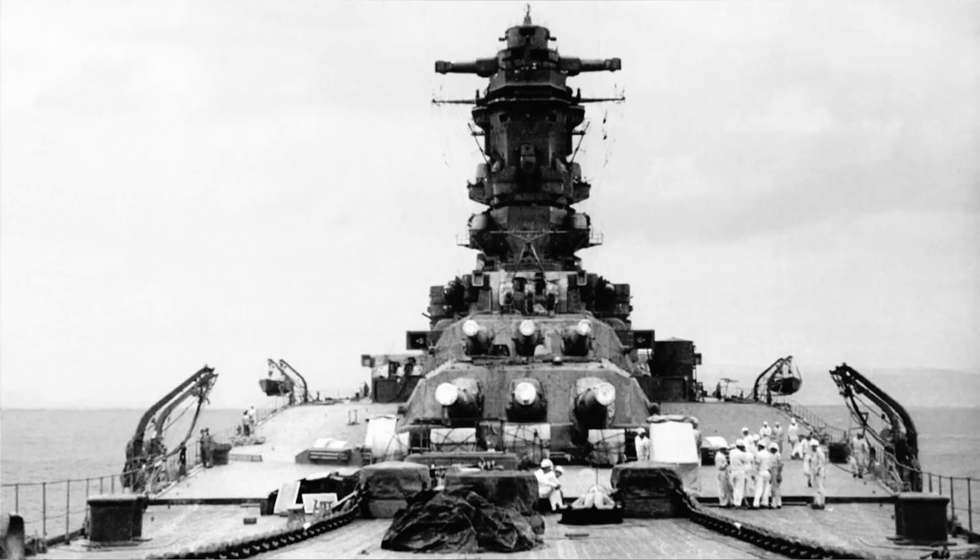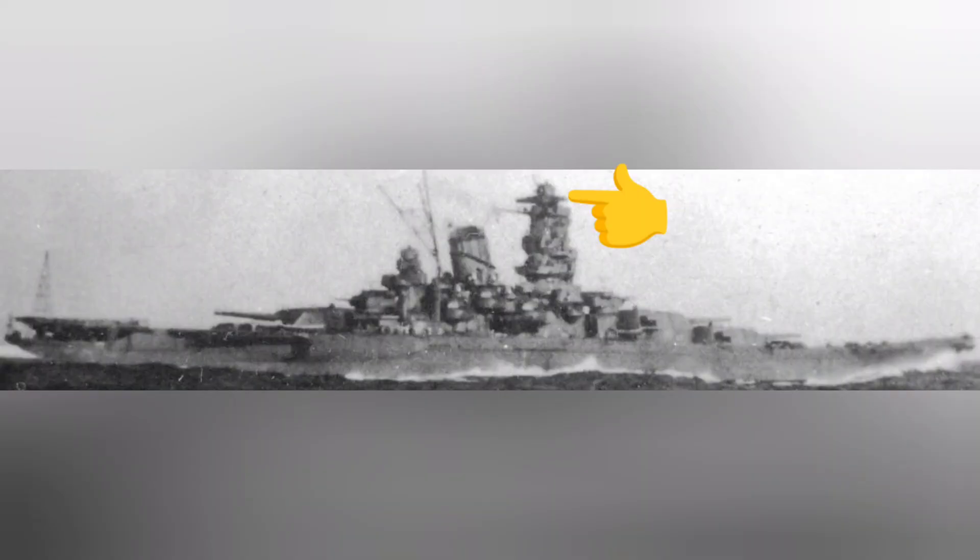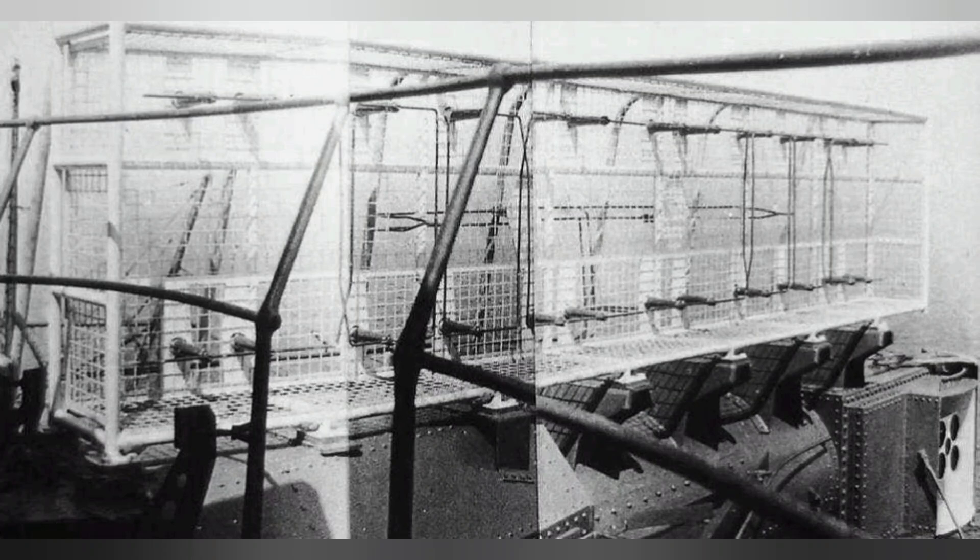There were three different types of range finders aboard Yamato and Musashi: the Model 1, located in the rear of the three primary turrets; the Model 2, atop the bridge tower; and the Model 3, atop the after tower. Models 1 and 2 both had a base length of 15.5 meters, while Model 3 had a base length of 10 meters. The Model 2 range finder was located 40 meters above the waterline, enabling it to spot targets up to 32,000 meters away. The greater the base length, the greater the visibility and accuracy of the spotting. As the distance between Yamato and Musashi and their targets closed, the range finders in the rear of the turrets would also be capable of locating targets.